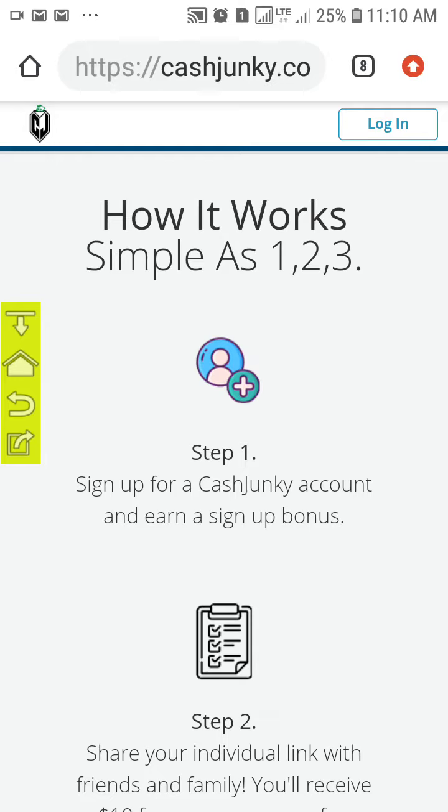Hello viewers, kindly come and make money with me. For the past few years I've been online searching for ways to make money online. Cash Junk is one of the best — the website is cashJunk.go. When you sign up, you will instantly be given a bonus of fifty dollars.